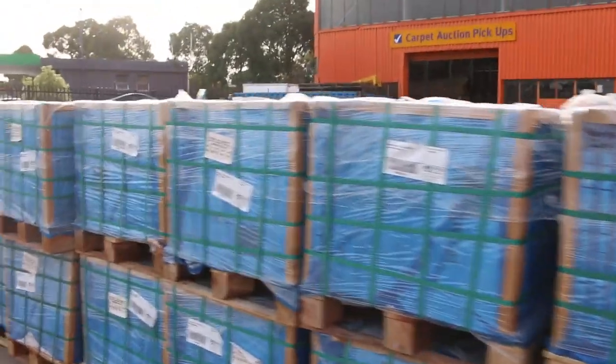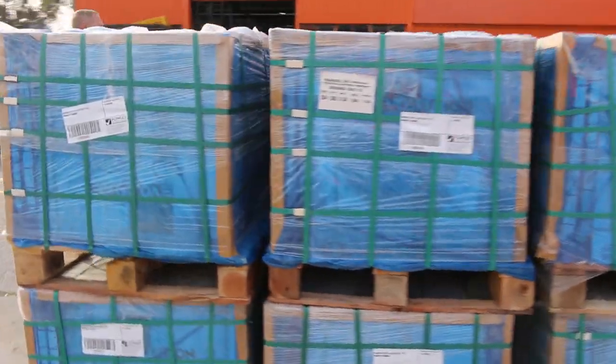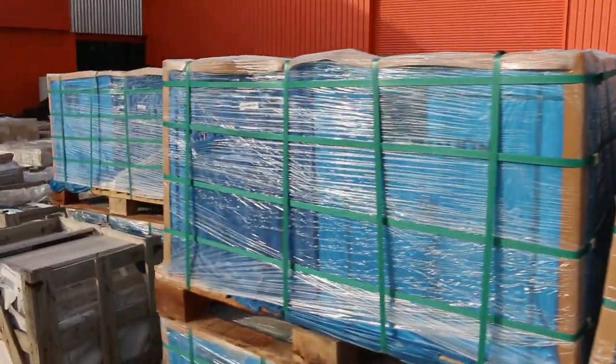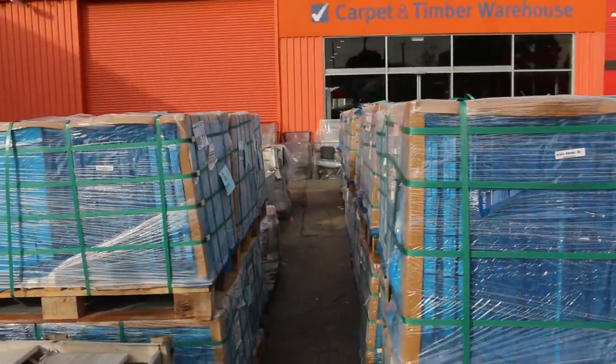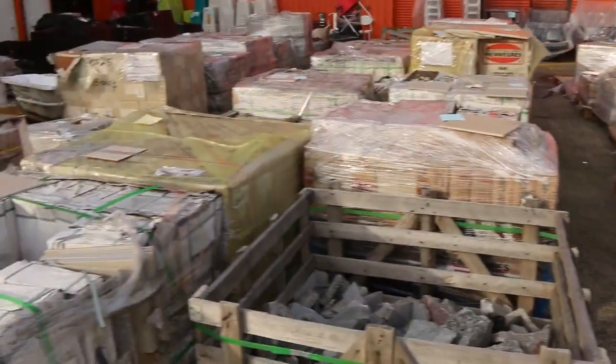The new tiles are Marina Gloss — they are on the website. There are two colours in there and they'll be around that $9 or $10 a square metre mark. They've been super popular and selling out most of the time.